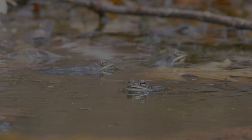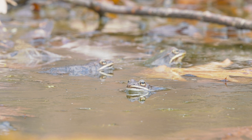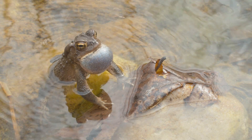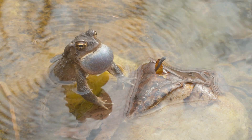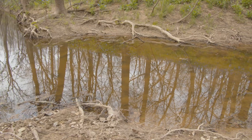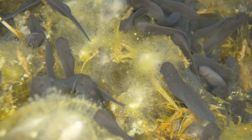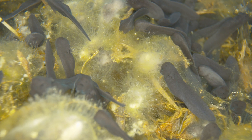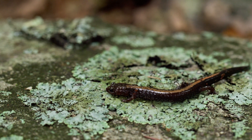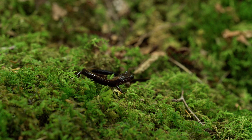Shenandoah salamanders are amphibians, like frogs, toads, newts, and other salamanders. Amphibians are vertebrates, meaning they have a backbone, that need to live in moist places to survive. But unlike many amphibians that spend at least part of their lives in streams or lakes, Shenandoah salamanders are fully terrestrial. This means that they live their entire life on land.